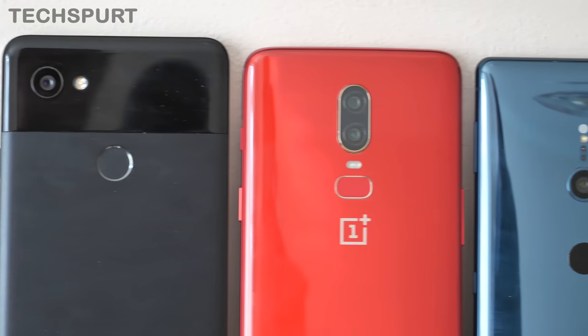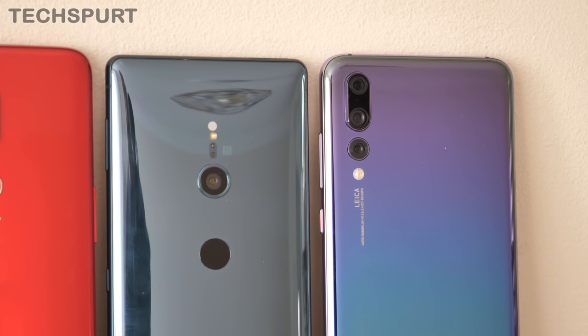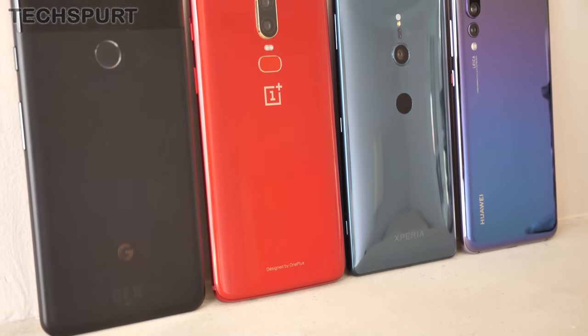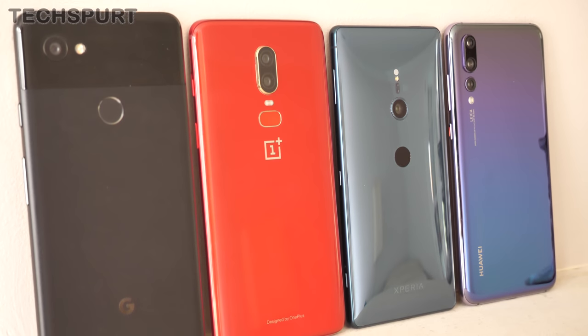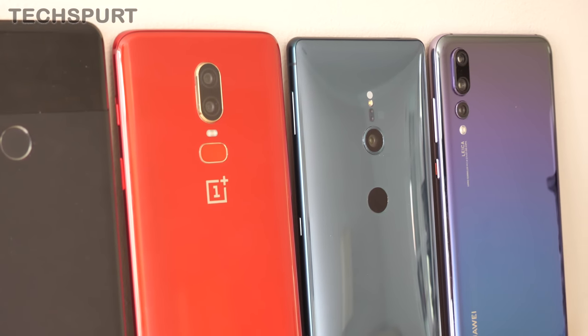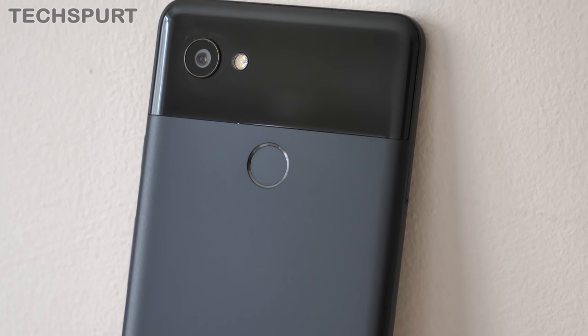The Pixel 2 XL seemed like a beast when it hit the UK at the end of last year, but these days it sits quite contentedly amongst an army of 6-inch-plus smartphones. Honestly, at this rate we'll probably only need briefcases to carry our mobiles by 2019 — like it's the 80s all over again. Either way, Google's Pixel design has basically been the mobile equivalent of Marmite ever since launch, with some reviewers and consumers slating the combination glass and metal finish. Personally, I've always found it quite alluring, at least until rather recently.